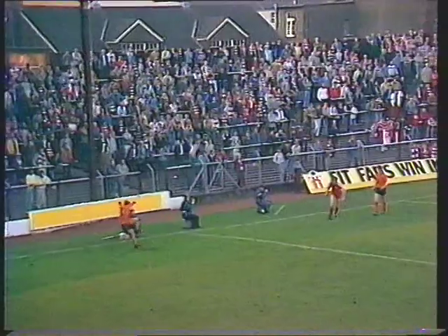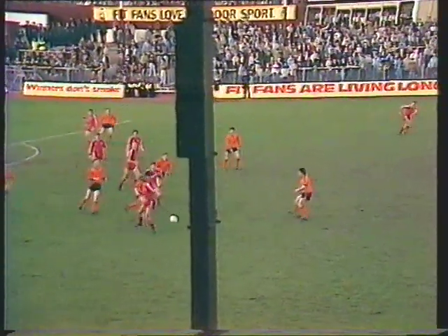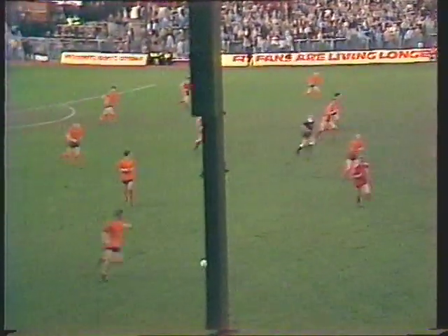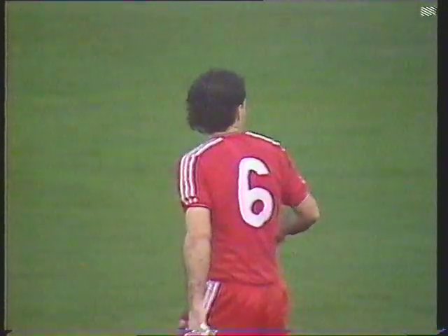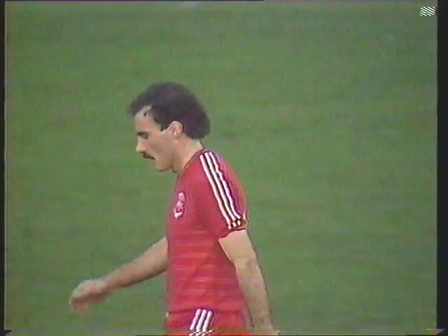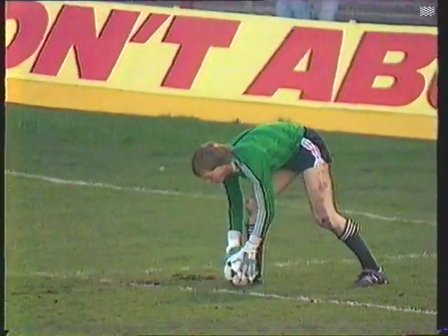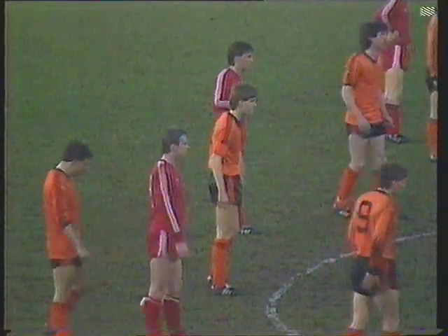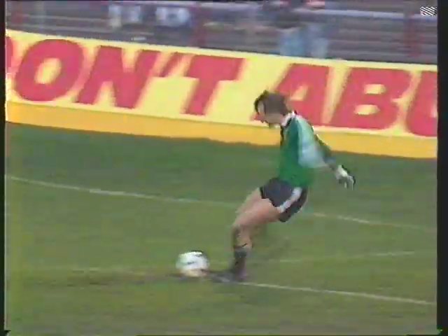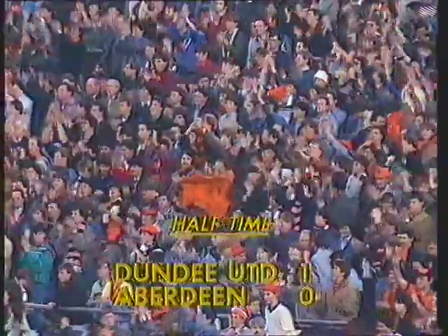Cowan playing it to the near post, Sturrock with the clearance. Simpson — misunderstanding there with Bell. Sturrock — a very accurate ball through the middle, and it did well for Aberdeen that Willie Miller was alive to that, otherwise Kirkwood would have been through. This goal kick from Jim Leighton may well bring the first half to a close. First half in which United undoubtedly have taken the honours — they seized the initiative right from the kick-off. And there goes the halftime whistle.